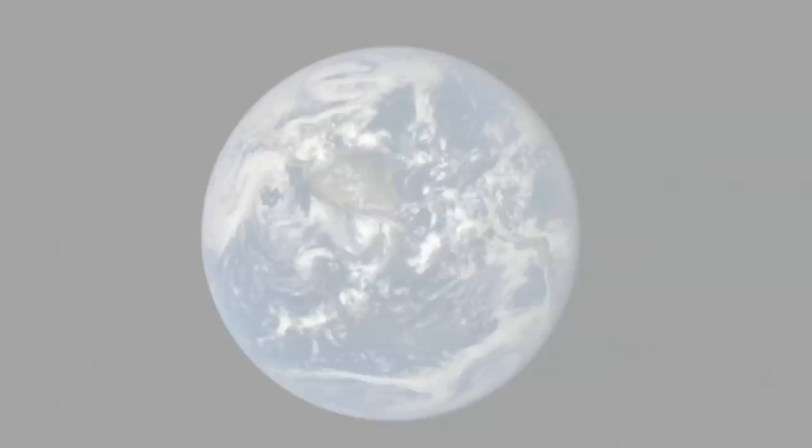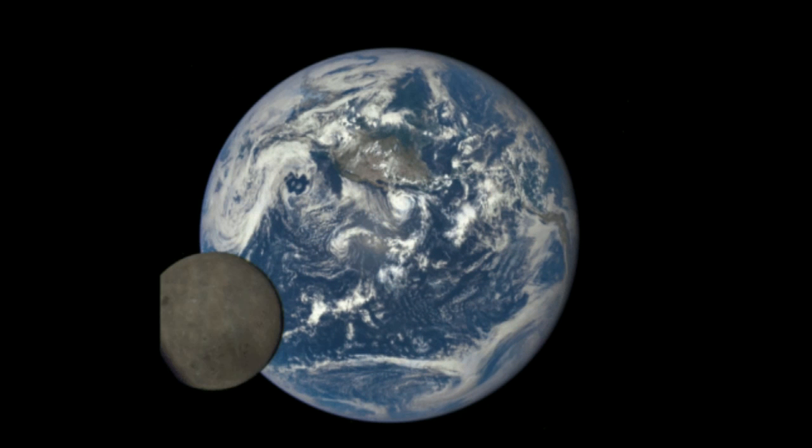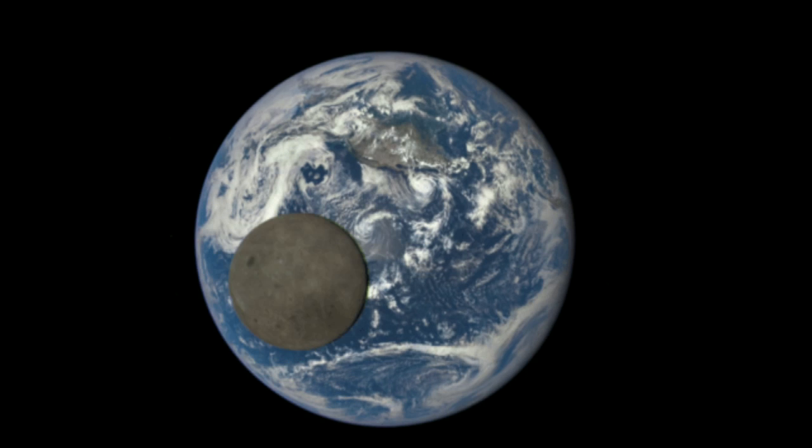Observers on Earth only see one side of the moon because it's tidally locked to our planet, meaning its orbital period is the same as its rotation around its axis.